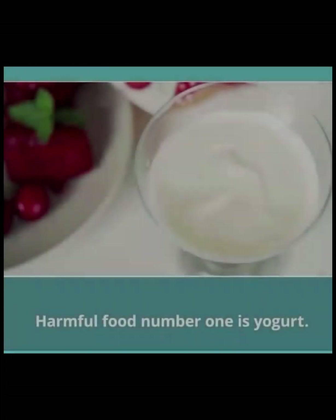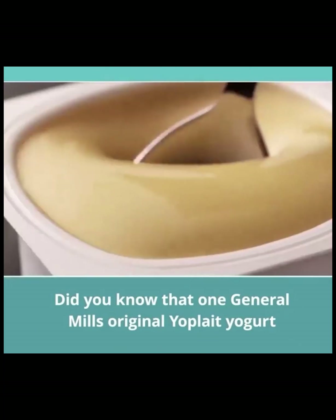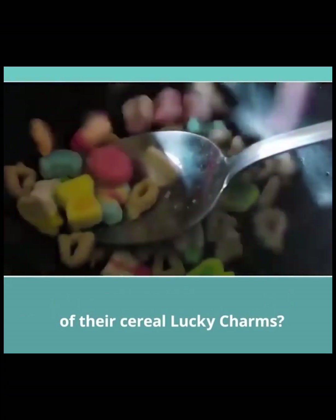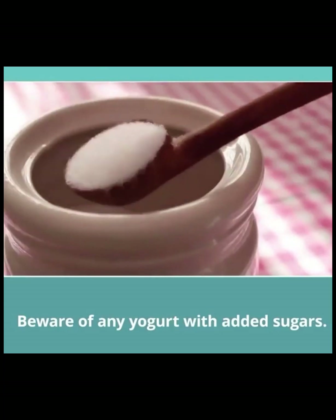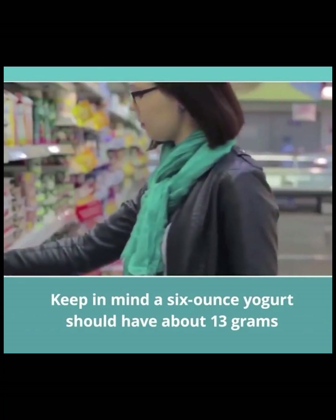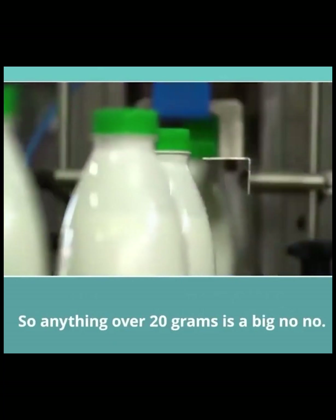Harmful food number one is yogurt. Did you know that one General Mills original Yoplait yogurt contains about twice as much sugar as an entire bowl of their cereal Lucky Charms? The way yogurt is marketed makes me sick. Beware of any yogurt with added sugars. A six-ounce yogurt should have about 13 grams of naturally occurring sugar from milk, so anything over 20 grams is a big no-no.